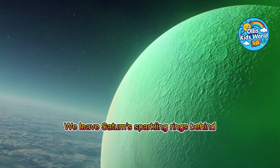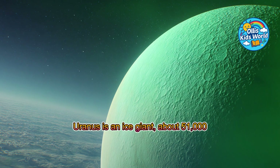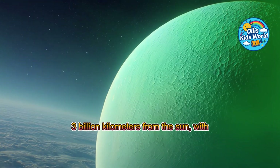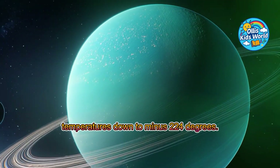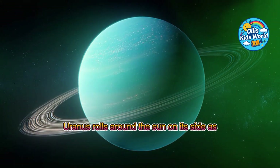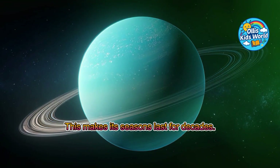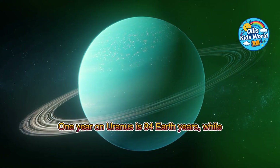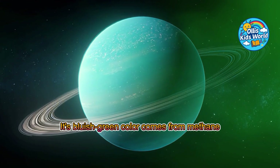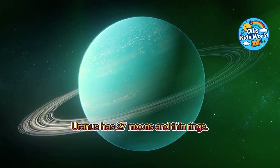We leave Saturn's sparkling rings behind and travel deeper into space. Next awaits Uranus. Uranus is an ice giant, about 51,000 kilometers in diameter. It is almost 3 billion kilometers from the sun. With temperatures down to minus 224 degrees, it is the coldest planet. What's special? Uranus rolls around the sun on its side, as its axis is tilted 98 degrees. This makes its seasons last for decades. One year on Uranus is 84 Earth years, while a day lasts only 17 hours. Its bluish-green color comes from methane gas in the atmosphere. Uranus has 27 moons and thin rings.